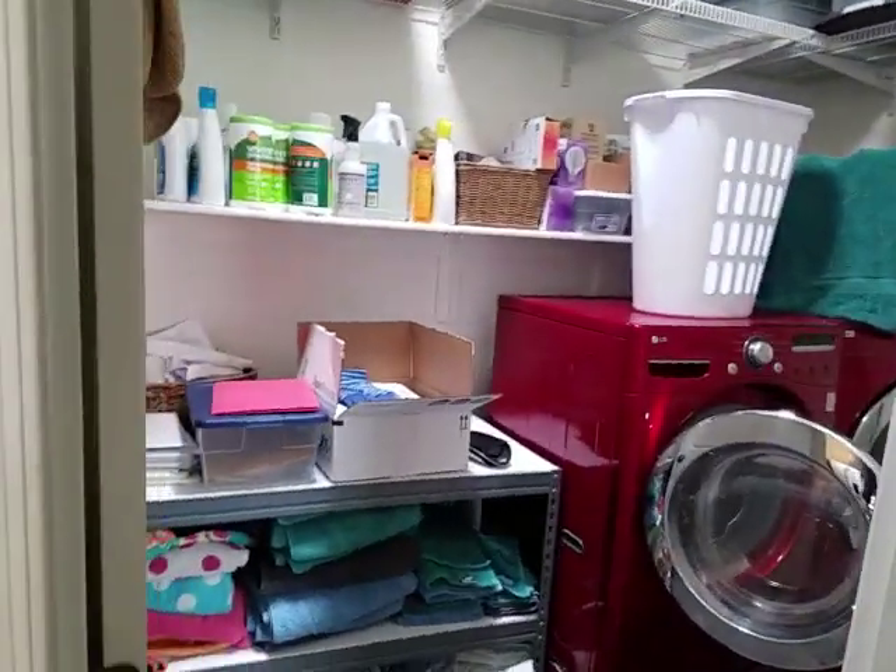Here's a laundry room. Master bedroom — pretty spacious. Master bath room.